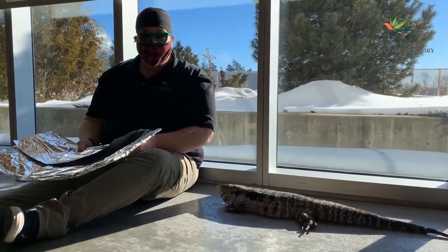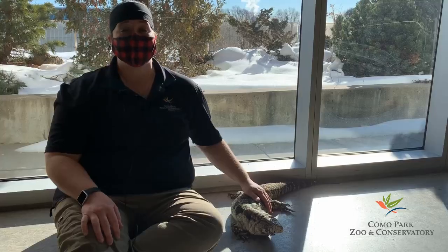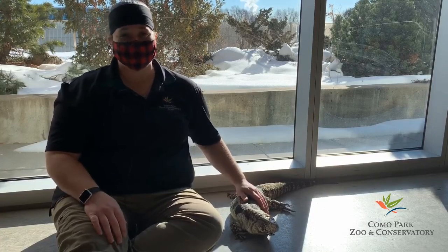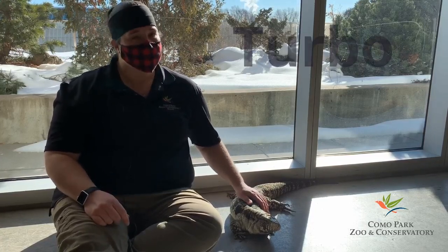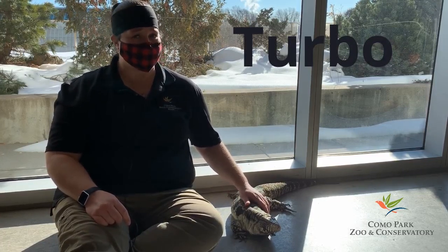Oh hi there! Turbo and I lost track of the time. We'll be with you in just one second. Hi St. Paul second graders, it's Ashley here at Como Park Zoo and Conservatory. I'm here with my friend Turbo today. Turbo and I have been friends for about four years, so I know some pretty cool stuff about her.